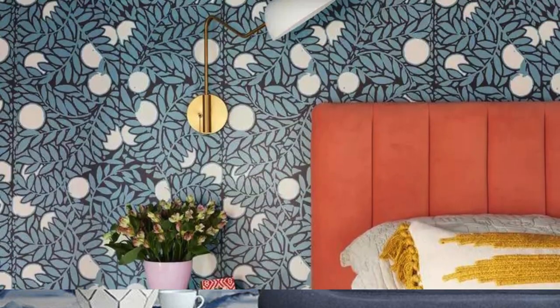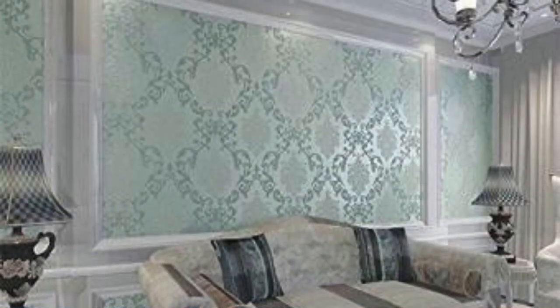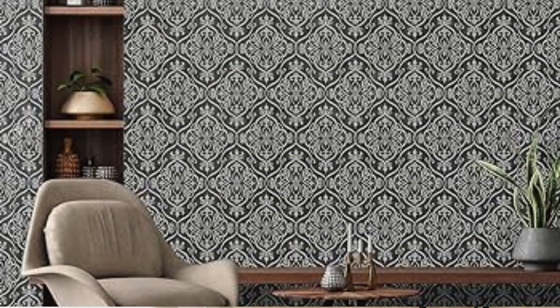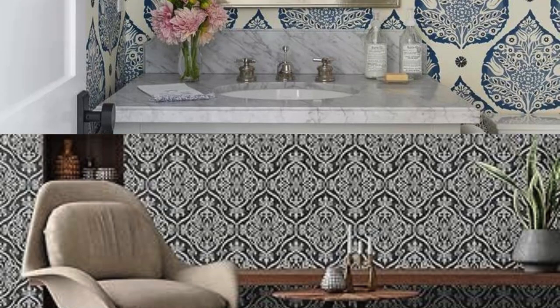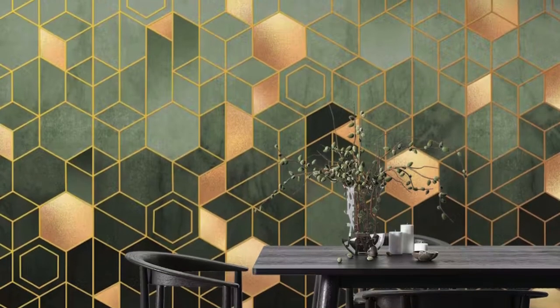Gilded Graffiti: Graffiti-inspired designs with metallic gold for an edgy and artistic vibe. Rose Gold Rustle: Delicate rose gold leaves and branches for a subtle, natural look. Platinum Puzzle: Puzzle piece patterns in a cool platinum color scheme for a playful vibe. Copper Canyonlands: Inspired by the rugged beauty of canyons with copper and earthy tones. Silver Symphony: Musical notes and instruments in silver hues for a melodic atmosphere.